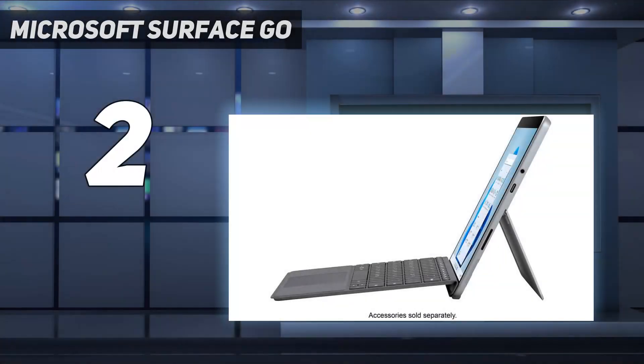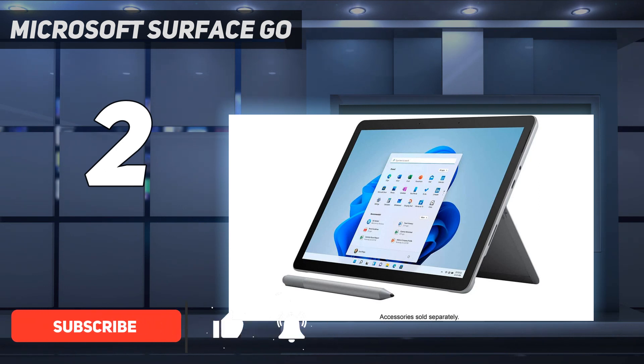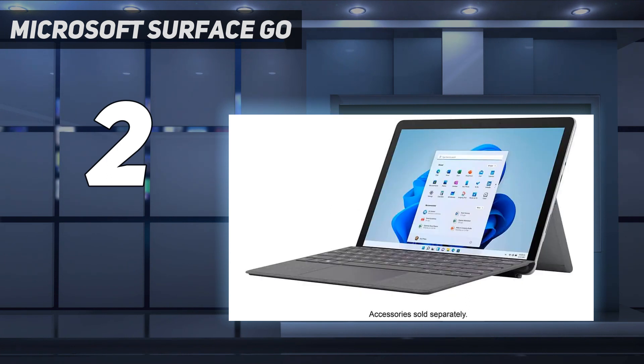Number 2 on my list: the Microsoft Surface Go. If you like the 2-in-1 tablet form factor, get the Microsoft Surface Go 3, 2021. At 10.5 inches, this tablet PC is incredibly compact, making it easy to carry. It has a sharp IPS display with stylus support, an excellent 1080p webcam that puts pricier laptops to shame, and a Windows Hello facial recognition camera for quick logins.